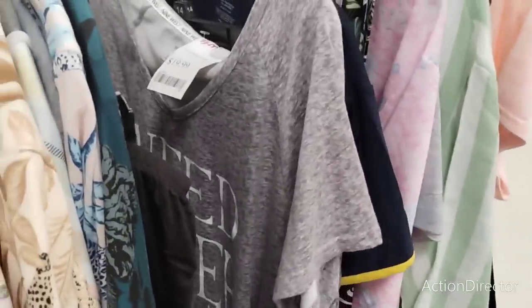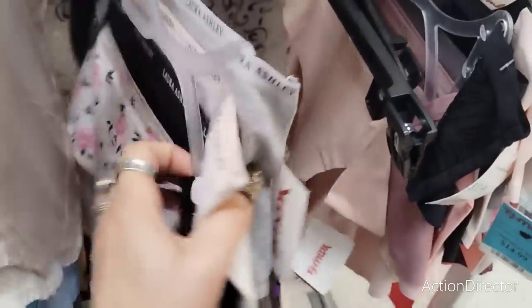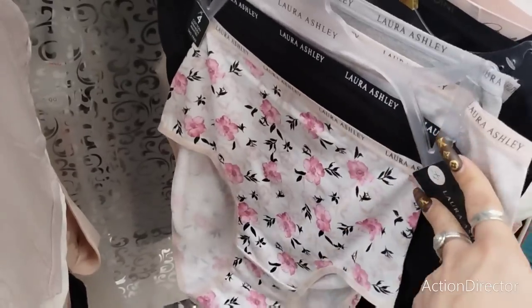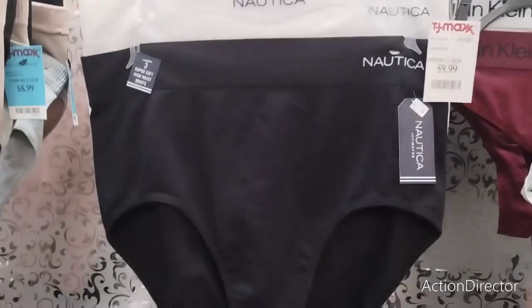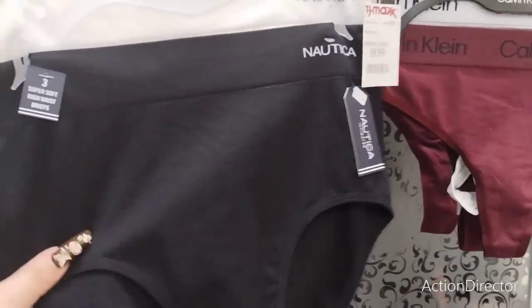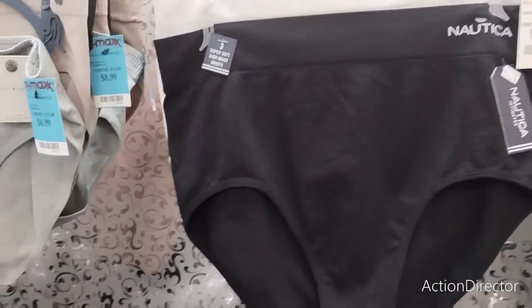We're going to keep going. Laura Ashley Choney size 1X are on sale for $9 — only $1.99 down, but it is a three-pack and they are cotton. These Nautica extra large three-pack panties are $9.99 — that's actually pretty good.